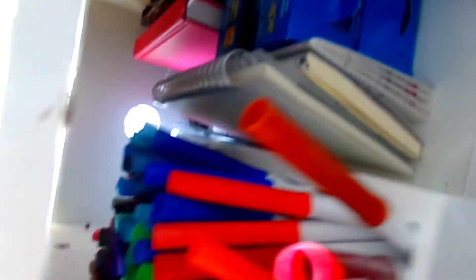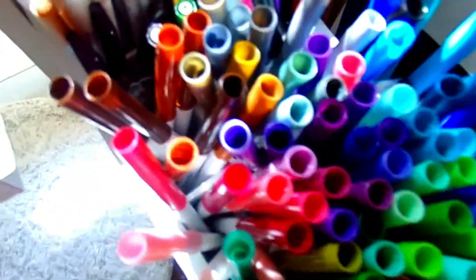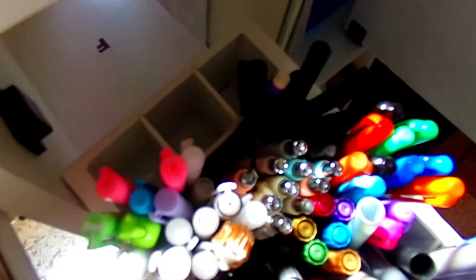Those are my runner tapes and extra little journals. Those are double-sided runner tapes, just so you know. And if I pull this bad boy out, those are all my super-tip Crayolas, some extra pens, pencils, and whatever else that doesn't fit up top — things I don't use every day but it's there.